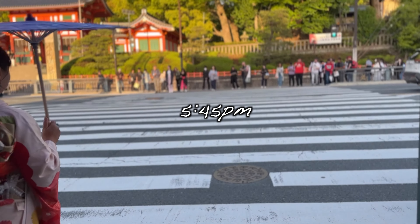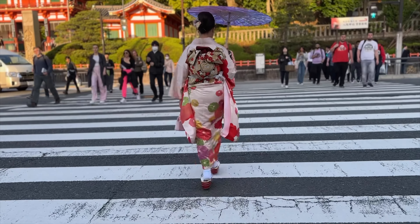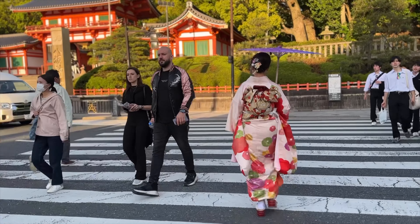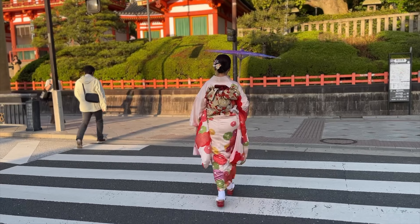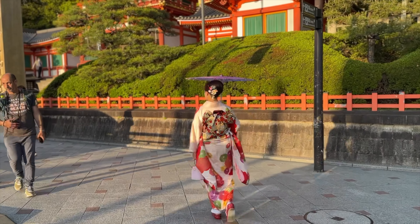Taking the taxi back, we decided to take more photos at Yasaka Shrine near our hotel. The lighting during sunset is the best for photography — you'll see why later. To learn about Yasaka Shrine, check out the video in the top right corner of the screen, as we visited there on our first day of arrival.